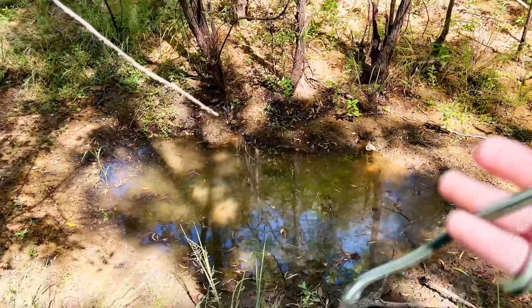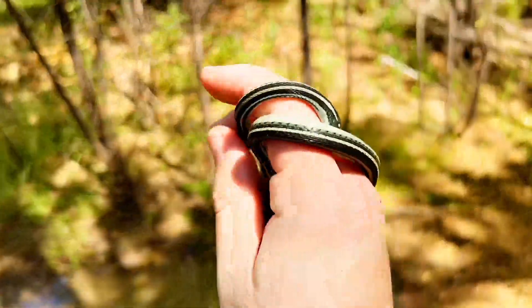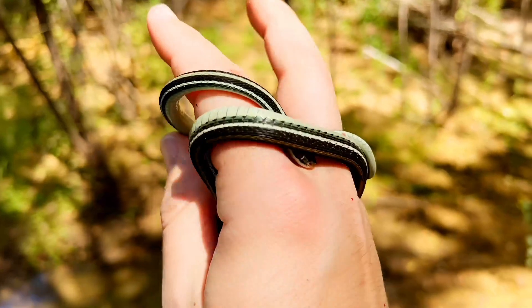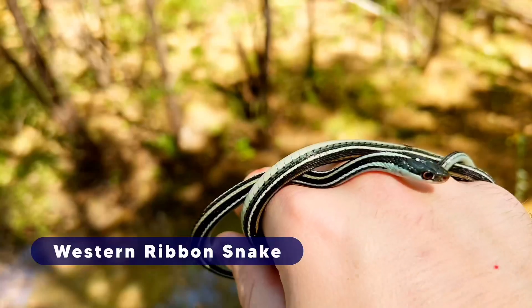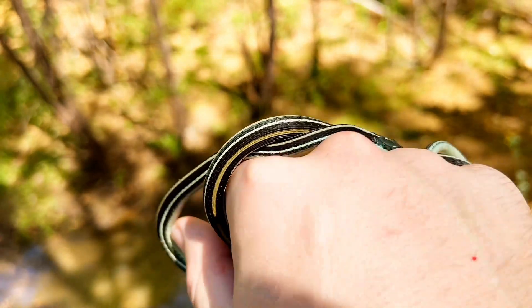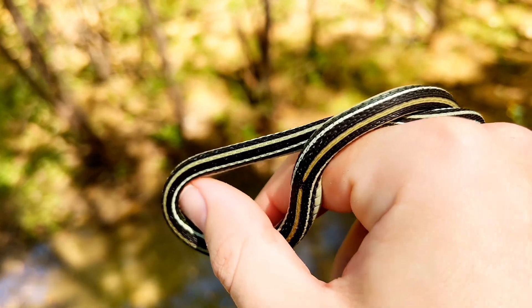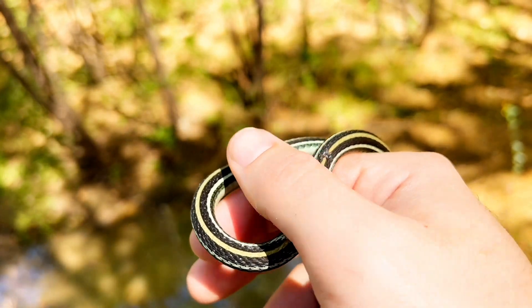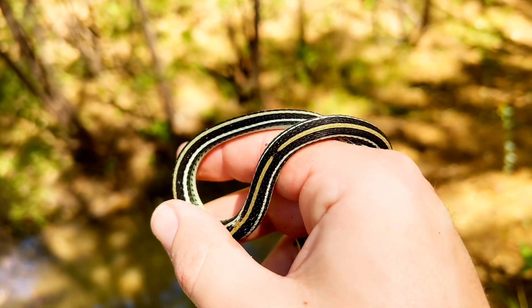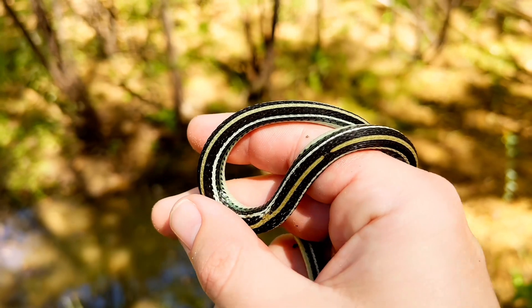Walked up to this pond right here, or little puddle pretty much. Just witnessed this guy hunting some fish. This is a western ribbon snake. Really pretty snake. Glad I got to see him, with those beautiful blues. Well I just wanted to show you guys him for a minute. I'm gonna let him go now and keep looking for our target, the water snake.